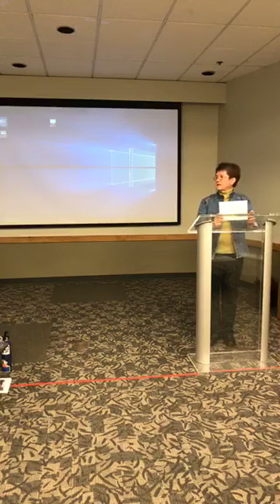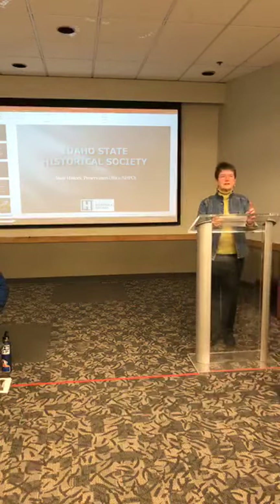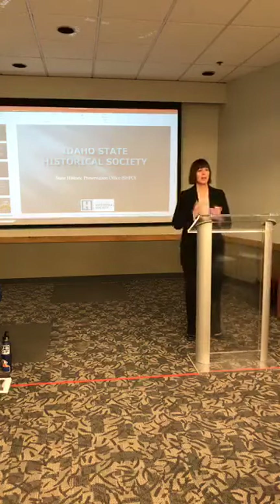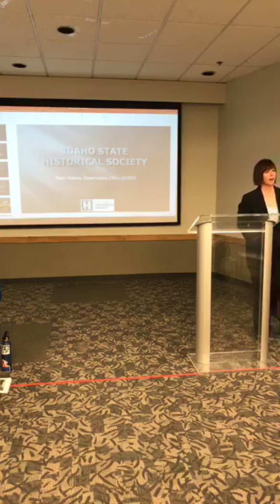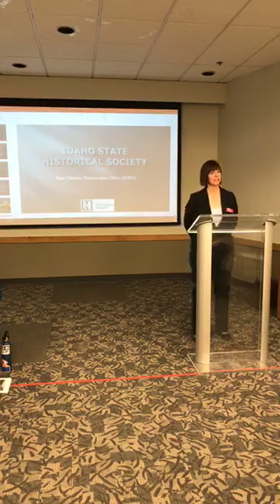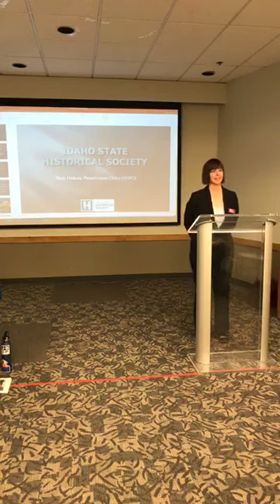The next speaker is Trisha Kennedy from the State Historic Preservation Office. A lot of times people don't realize there is an agency that deals with cultural, archaeological, and historic resources. I'm Trisha Kennedy, director of the State Historic Preservation Office here in Boise. We are a statewide office, part of the Idaho State Historical Society, which is a state agency founded in 1908. We are one of six work groups of the State Historical Society, with ten employees made up of historians, architectural historians, planners, and archaeologists.